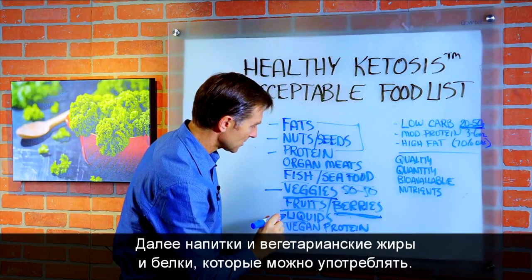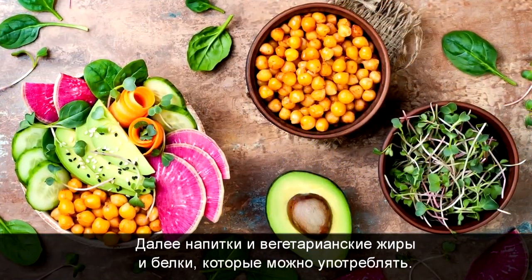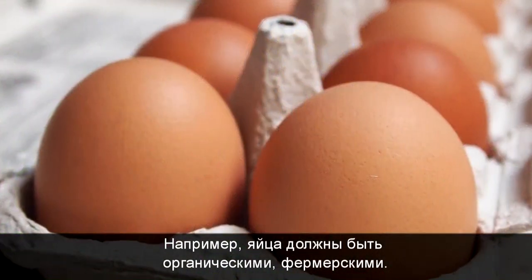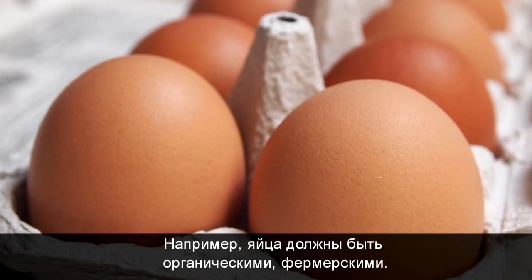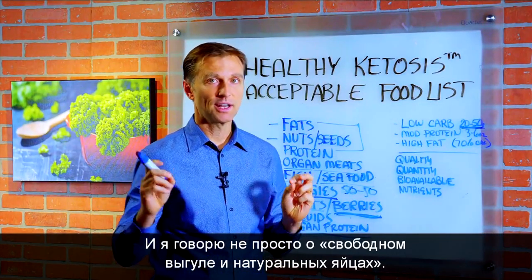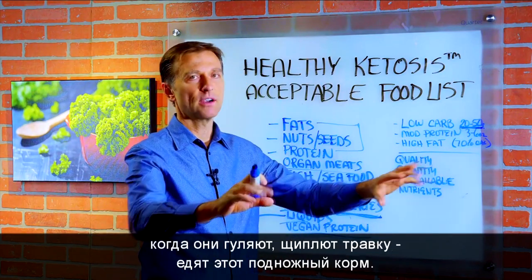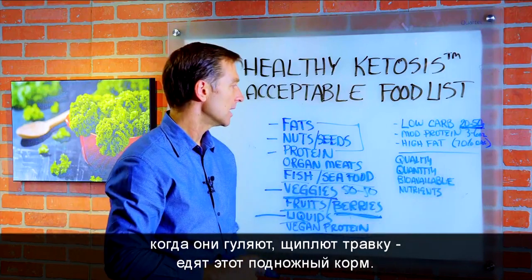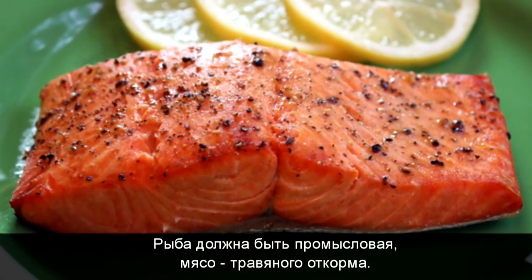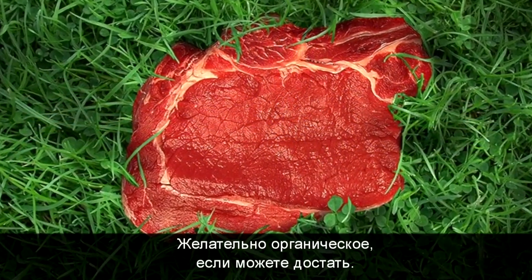I'm going to talk about the acceptable liquids and the acceptable vegan proteins and fats that you can consume. But we really want to make sure the quality is there. I'm talking about eggs — you want them pasture-raised organic, not necessarily just free-range or natural eggs. We want pasture-raised organic where the chickens are out in the grass consuming some of that food. When we talk about fish, wild-caught. When we talk about meats, we want grass-fed, preferably organic if you can get it as well.